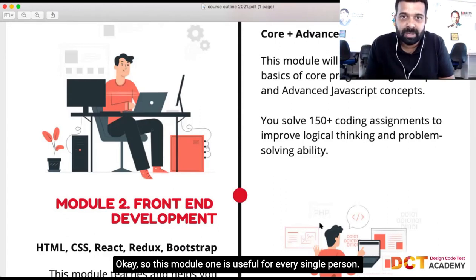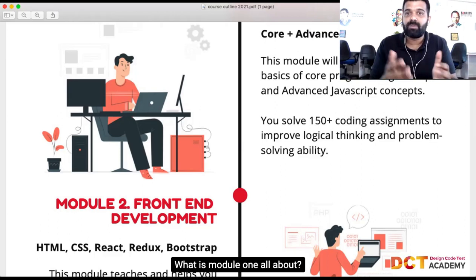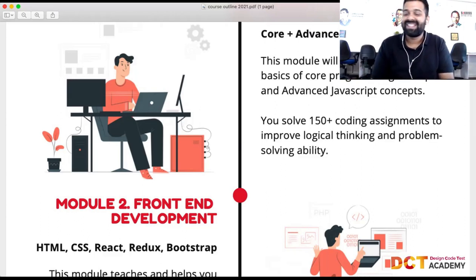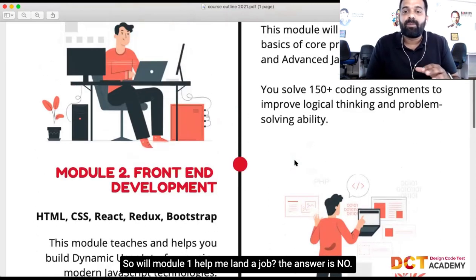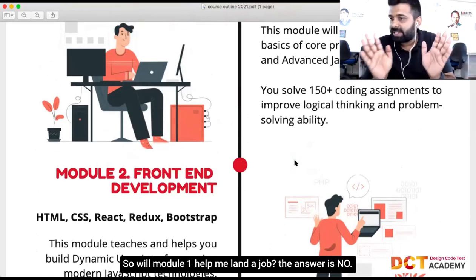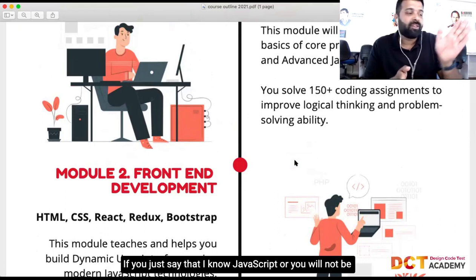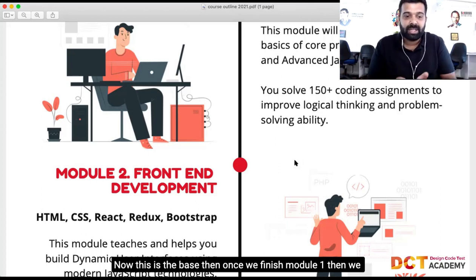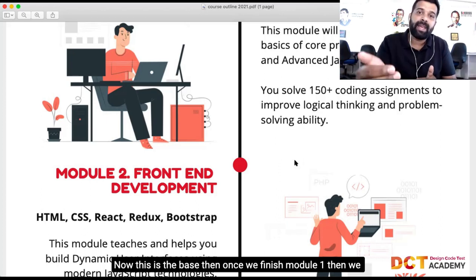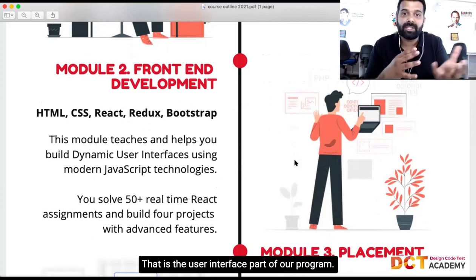Module one is useful for every single person. Will module one help you land a job? The answer is no — just knowing JavaScript alone won't get you a job or let you build full projects. It's the base. Once we finish module one, we enter module two, which is front-end development — the user interface part of the program.